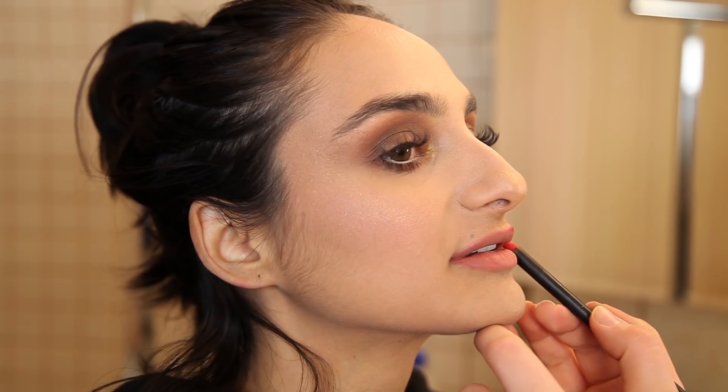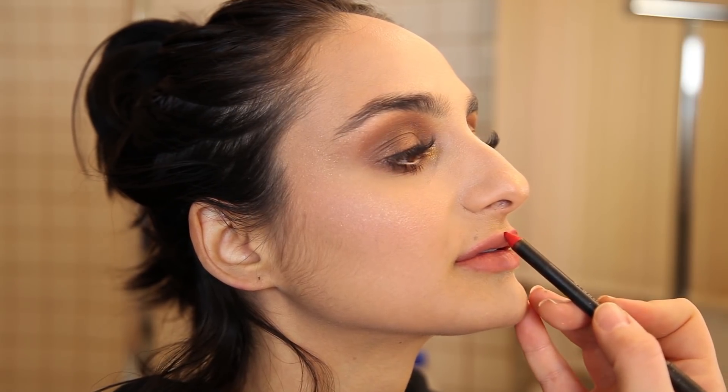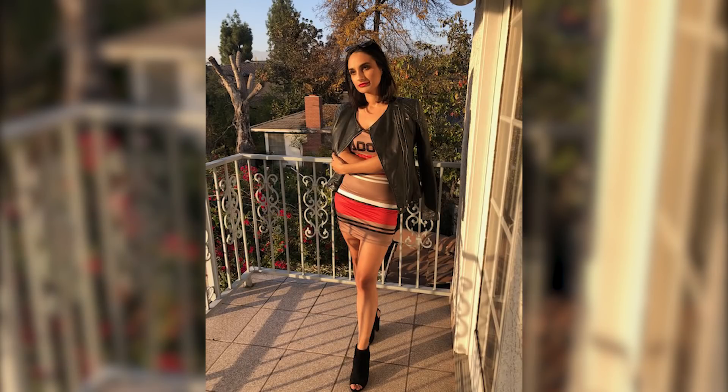For look number one, I decided to throw on a hoodie with the really cute printed biker shorts, gold earrings, and white sneakers. Shelby did a very natural bronzy makeup look. For look number two, we decided to go with a red lip, which is so fun because it ties in with the dress — it's really edgy and playful. I threw on a Boohoo bodycon dress, Vince booties, and my leather jacket.